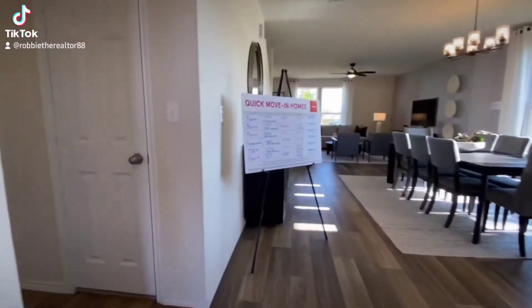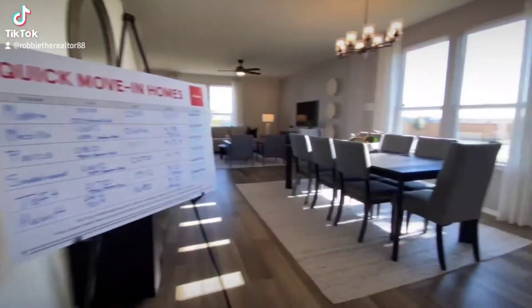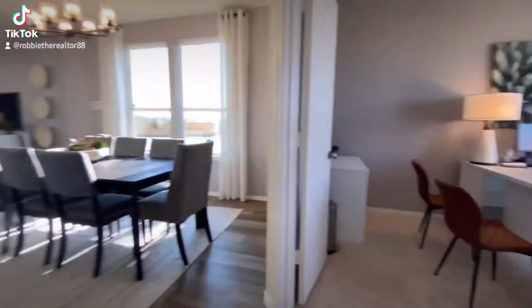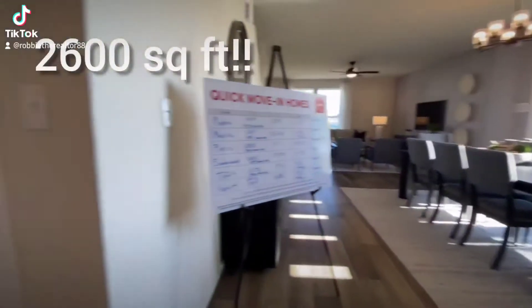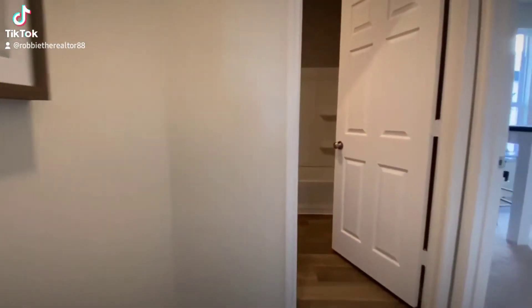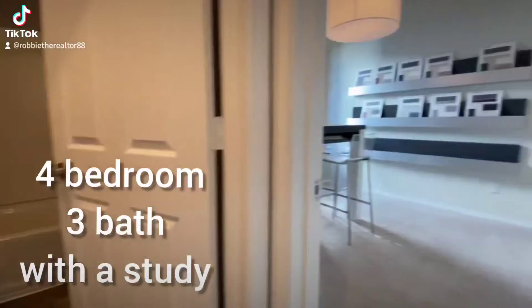Hey guys, welcome to another episode of Robbie the Realtor's Walkthrough. This gorgeous home is going to sit right at 2,600 square feet, priced at $350k. It's going to be a four-bedroom, three-bath with a study.